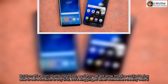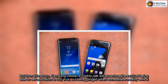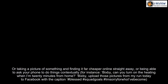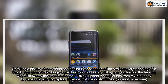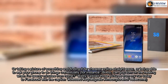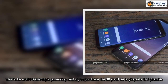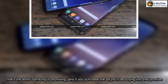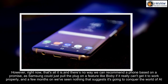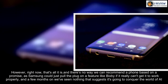Imagine not just being able to set a location to buy fruit, but being pinged when somewhere nearby sells it. Or taking a picture of something and finding it far cheaper online straight away. Or being able to ask your phone to do things contextually — for instance: 'Bixby, can you turn on the heating when I'm 20 minutes from home?' or 'Bixby, upload those pictures from my run today to Facebook.' That's the world Samsung is promising, and if you purchase the S8 you'll be buying into that promise. However, right now that's all it is, and there's no way we can recommend a phone based on a promise — a few months on we've seen nothing that suggests Bixby is going to conquer the world of AI.